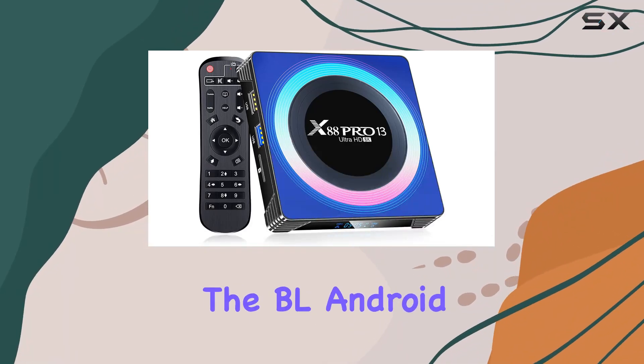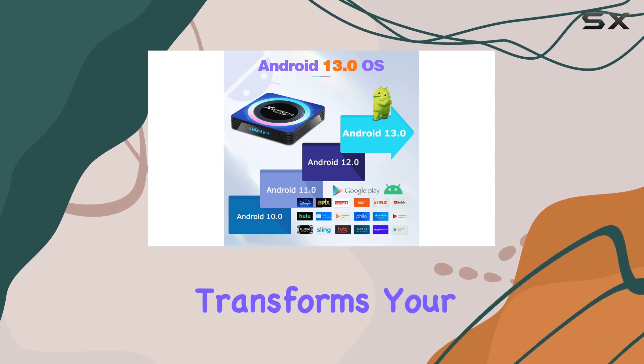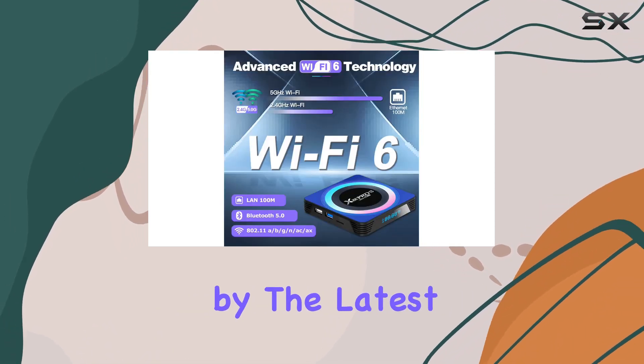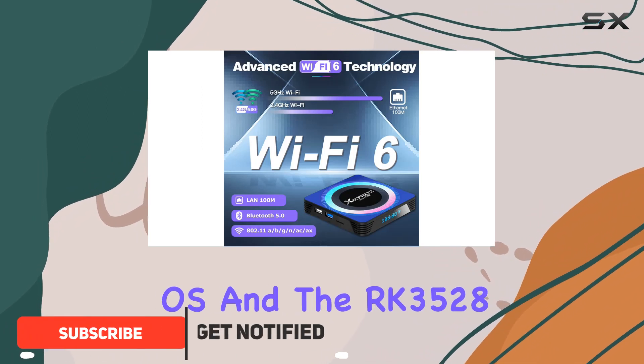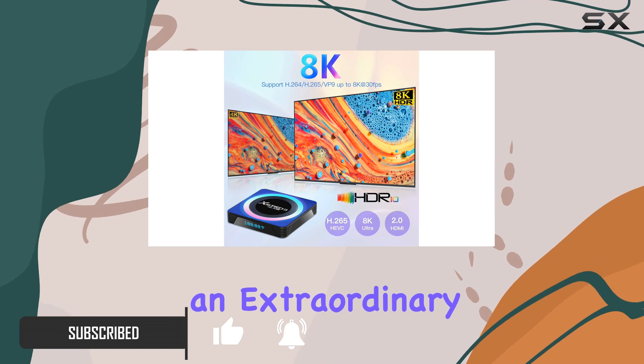Today we're diving into the BL Android TV Box 13.0, a cutting-edge device that transforms your ordinary TV into a smart powerhouse. Powered by the latest Android 13.0 OS and the RK3528 chip, this TV box ensures an extraordinary entertainment experience with enhanced security features.